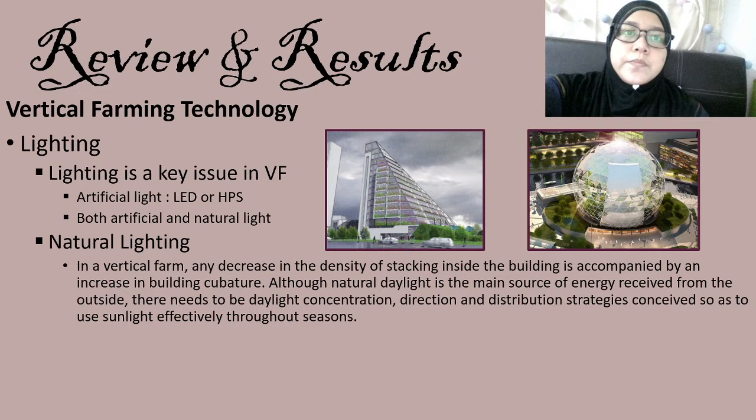The lighting technology is a key issue in vertical farming to manage the production line. Whether the vertical farm uses totally artificial light or both artificial and natural light should be taken into account. There are two options available: LED or HPS. Any decrease in the density of stacking inside the building is accompanied by an increase in building cubature. Although natural daylight is the main source of energy from outside, there need to be daylight concentration, direction, and distribution strategies to use sunlight effectively throughout the seasons. When stacked above each other, even with transparent walls, there is not enough light reaching all layers — especially those below. Consequently, artificial lighting is needed to supply energy for vertical farms, and buildings are designed to maximize the use of sunlight to reach the plants.